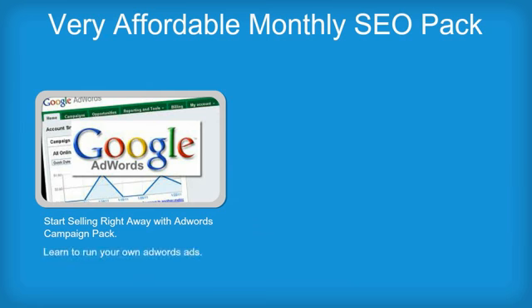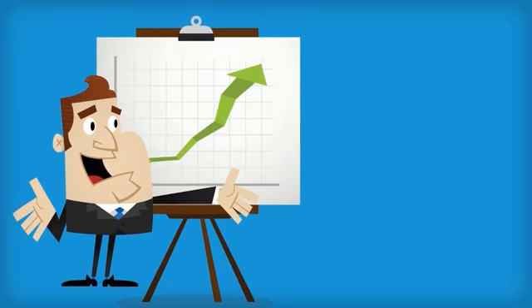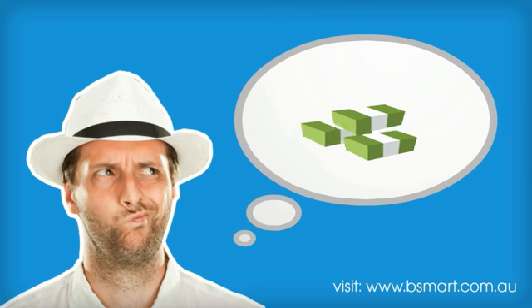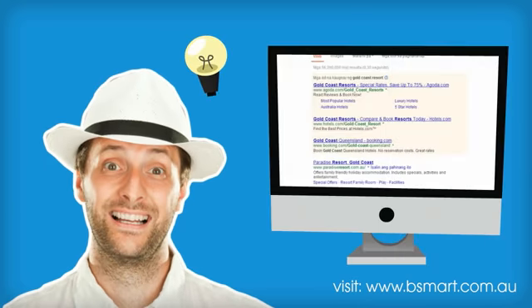And you can even learn to run your own AdWords ads and build your own web pages. As you can see, we cram a whole lot of quality into our small business starter pack. So what would you rather do — spend all your money on a website that no one finds, or build a website that helps sell your products and services?